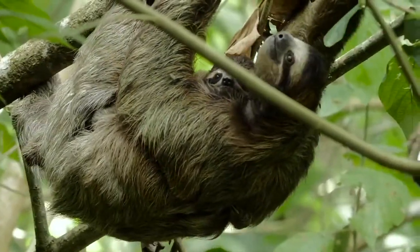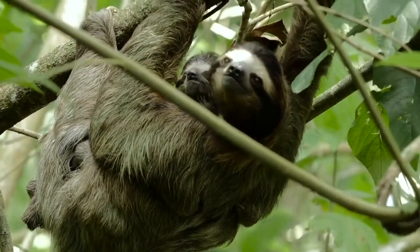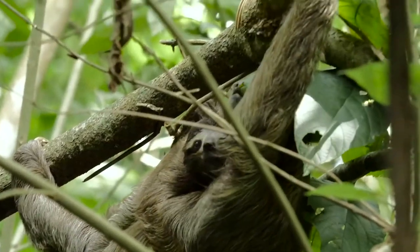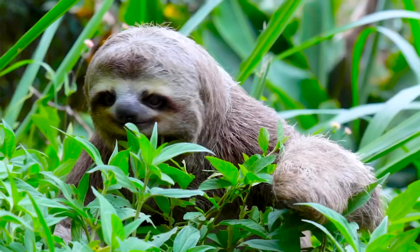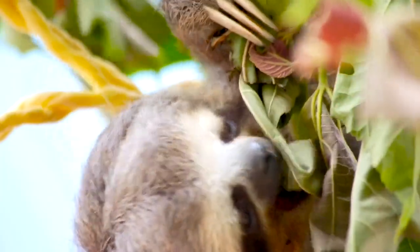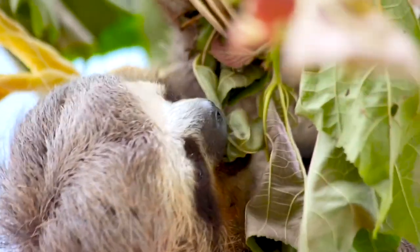They're good climbers and good parents. Sloths stay close to their cubs for up to nine months. The easy-going sloth adapts well and knows how to peacefully coexist with their environment. They have gray and brown fur that is home to many microorganisms and insects that camouflage themselves there.